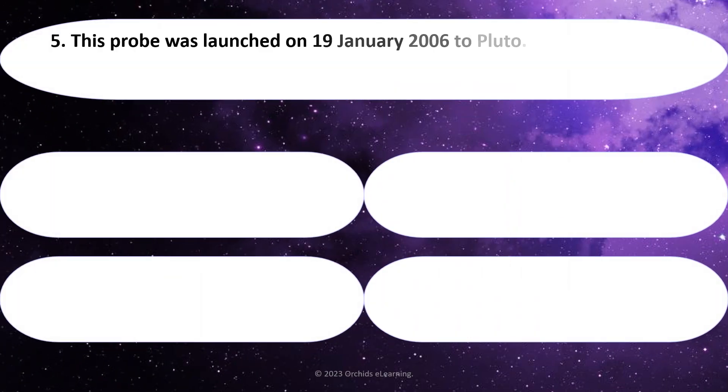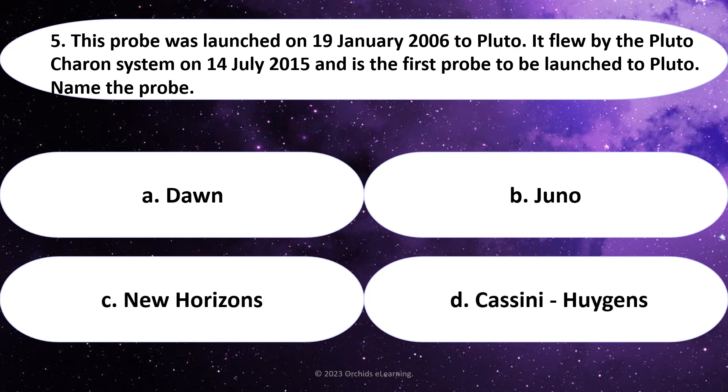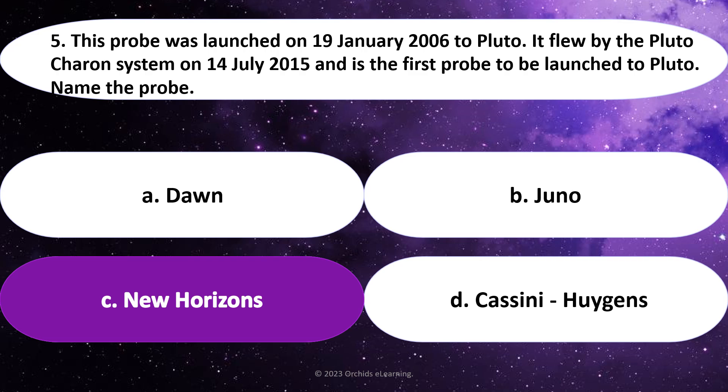This probe was launched on January 19, 2006, to Pluto. It flew by the Pluto-Charon system on July 14, 2015, and is the first probe to be launched to Pluto. Name the probe. Answer: C. New Horizons.